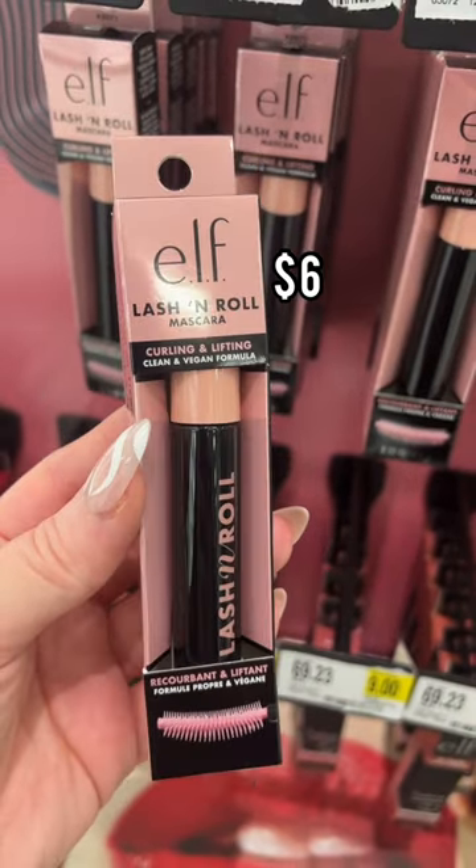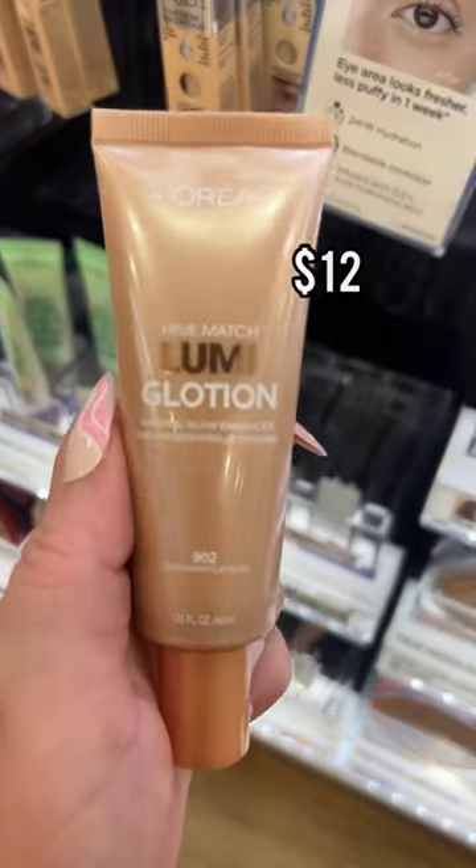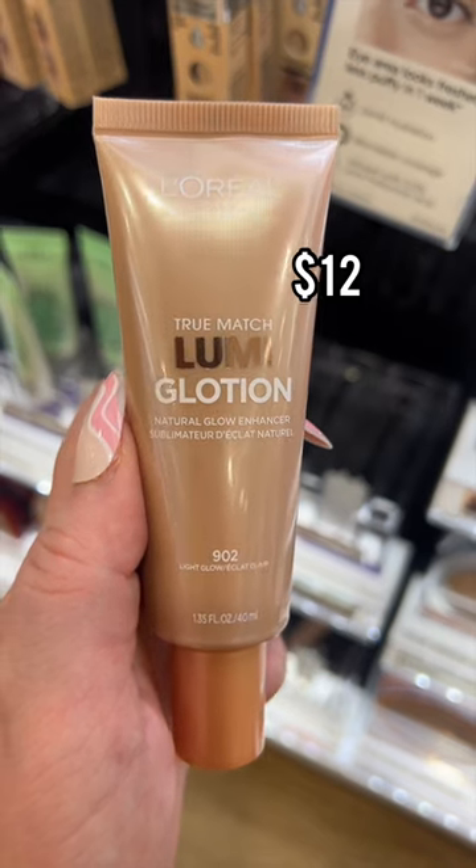The new Lash & Roll Mascara from e.l.f. gives so much length and lift — I'm obsessed. I have used the L'Oreal Lumi Glotion for so long; it gives the prettiest glow.